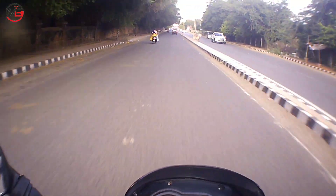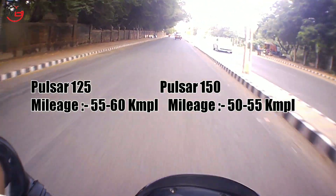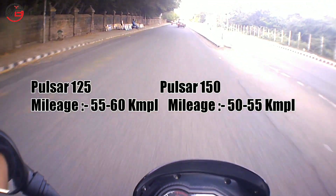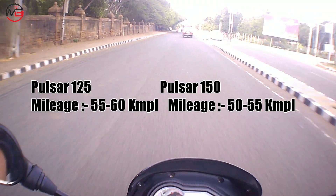The Pulsar 125 gives a mileage of around 55 to 60 km per litre, while the Pulsar 150 gives a mileage of 50 to 55 km per litre. Both these bikes manage to give very good mileage.